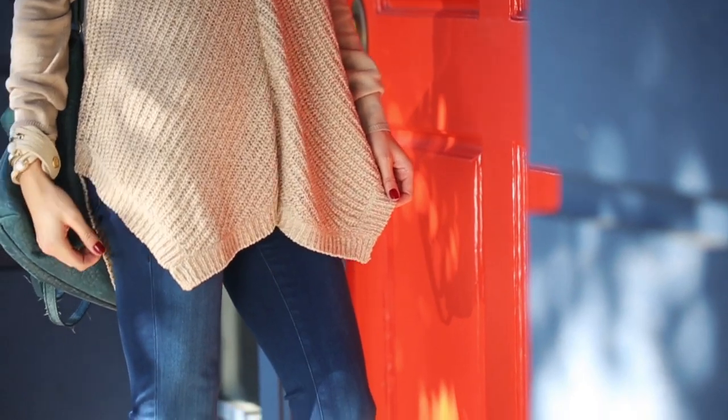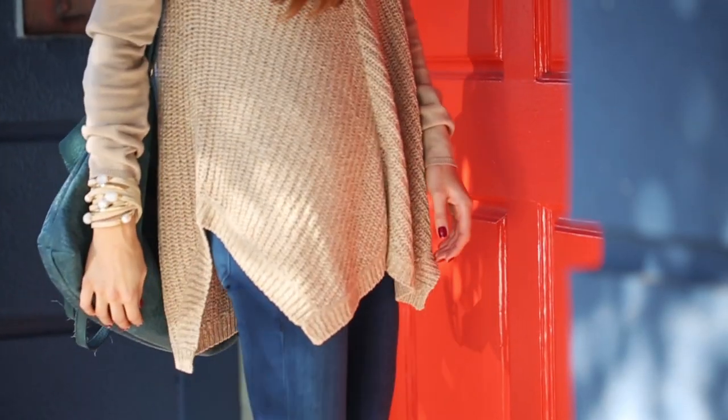The great thing about this sweater is the handkerchief hem. It covers the bottom and the tummy, so it's perfect for the post-festive season.